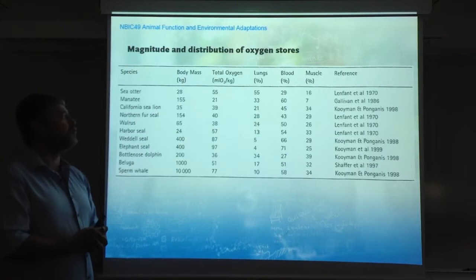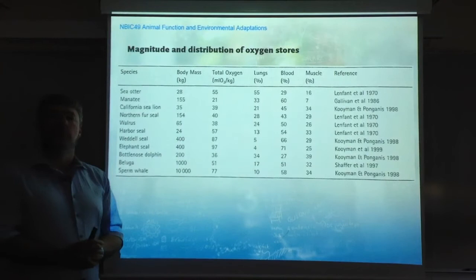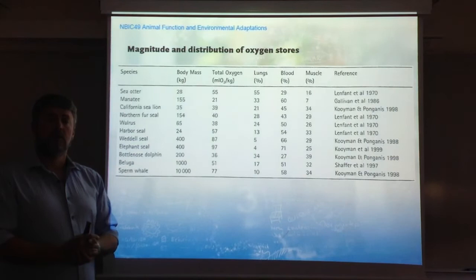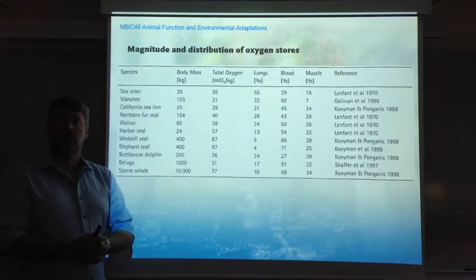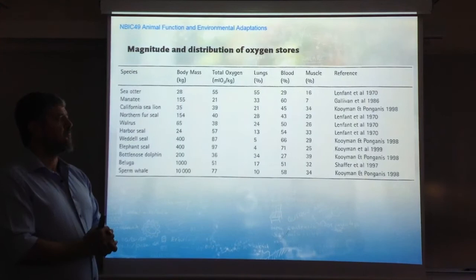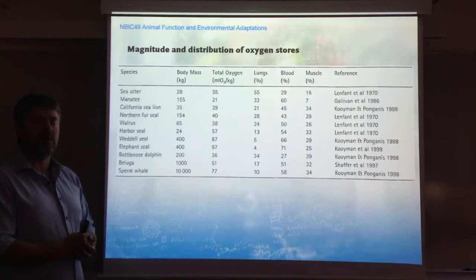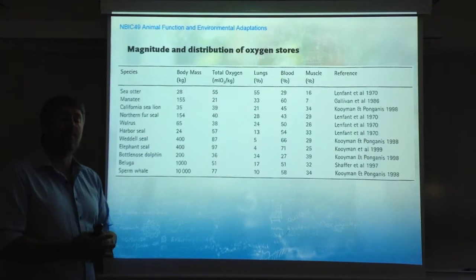The second important aspect is: where is this oxygen stored? Essentially, there are three locations for oxygen storage in the body: in the lungs, in the form of oxygen gas or air; in the blood, where oxygen is bound to hemoglobin, the respiratory pigment that transports oxygen around; or in the muscles, where oxygen is bound to myoglobin, a similar pigment found there. Looking at this table, you quickly realize that those animals with the highest oxygen storage actually have less oxygen in their lungs — below 10%.